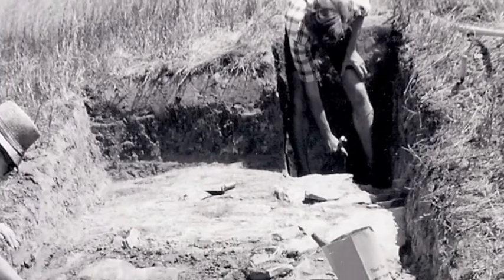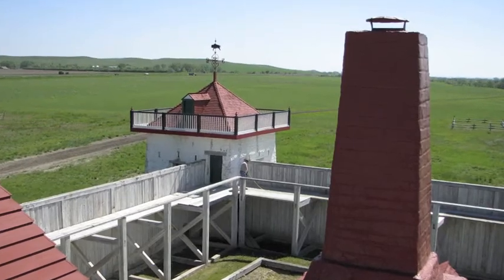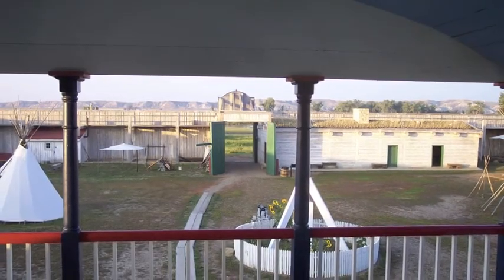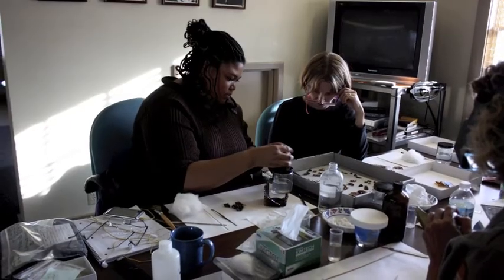In 1968, archaeologists began digging. Their discoveries help us accurately reconstruct the buildings you visit today. Where were the actual buildings? What types of food did they eat? What did they wear? These are the types of questions artifacts can answer.